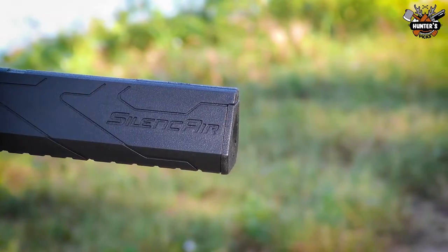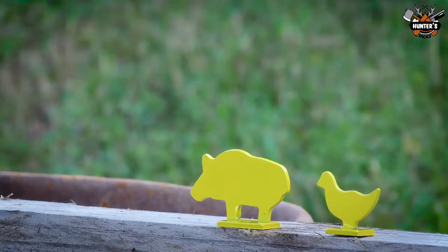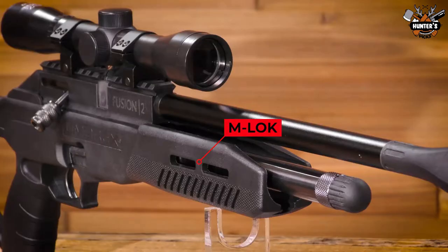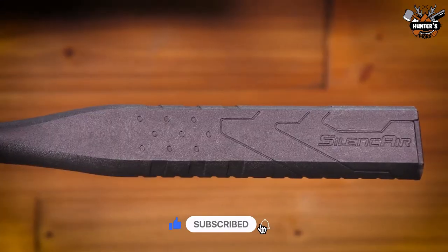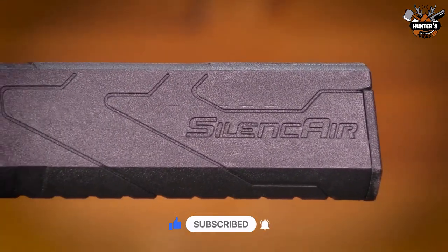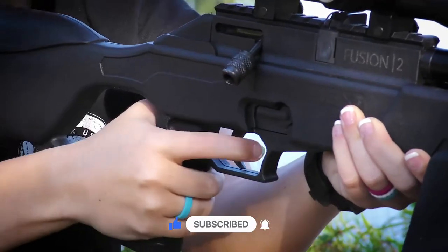We hope you enjoyed watching this video. Which of these five air rifles did you like the most? Tell us in the comments below. If you liked this video, please subscribe to our channel and hit the bell icon to get the latest updates about our newest uploads. We will see you next time. Goodbye.